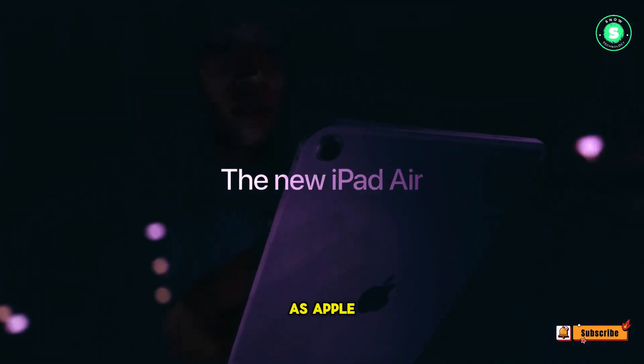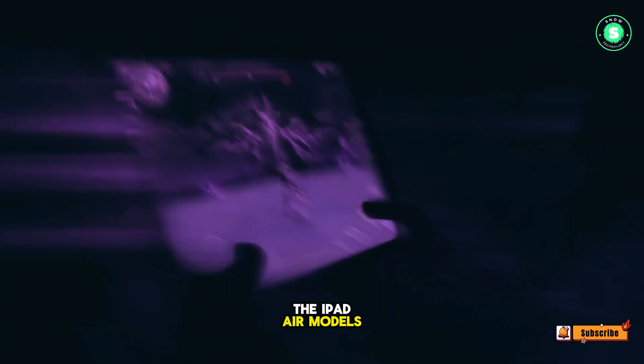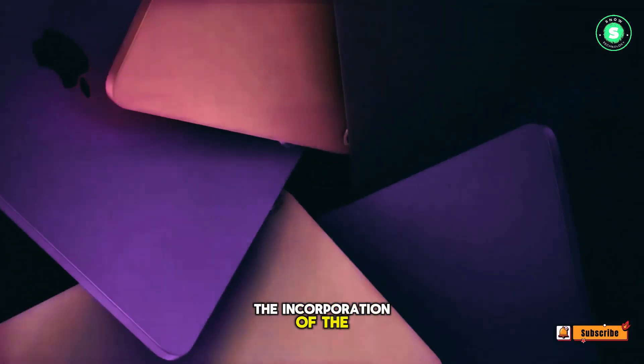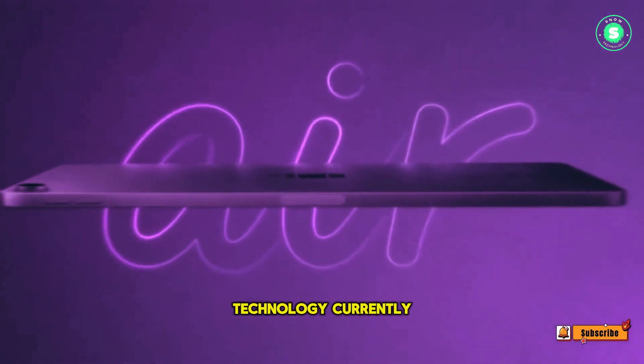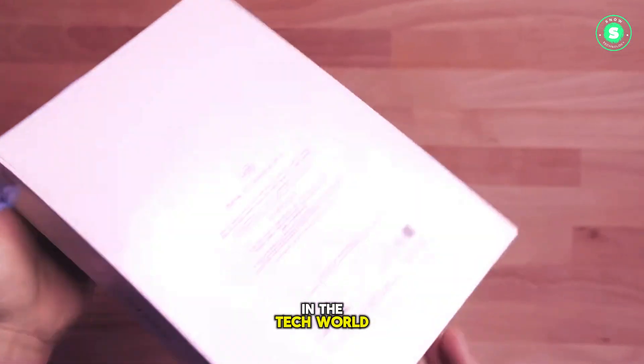iPad Air 2024 with design revamp and more features. As Apple prepares to unveil its latest iPads, reports suggest a significant upgrade for the iPad Air models. The highlight is the incorporation of the mini-LED backlighting technology currently used in the iPad Pro. This development is indeed a bright spot in the tech world.